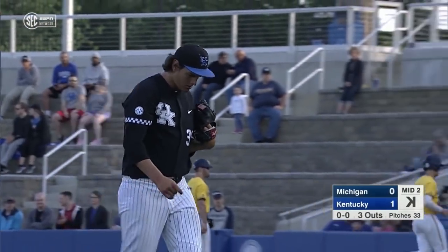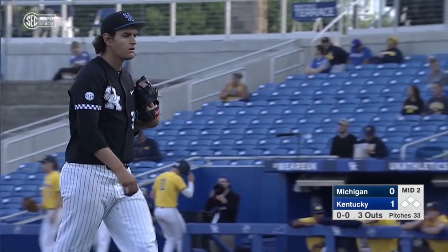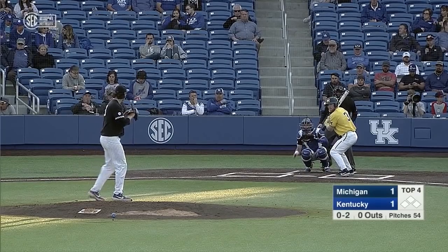Feels sluggish on the field. Strike three — KO! Thomas goes down looking at a ball that just grazes the outside corner from Jimmy Ramsey.